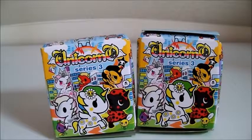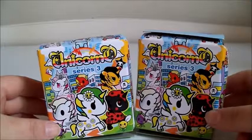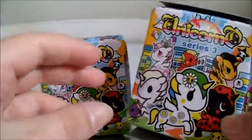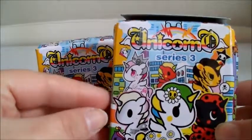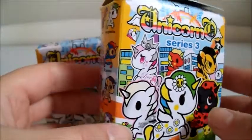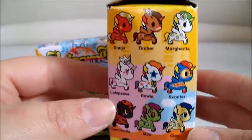Hi guys, it's Helen here and today I have for you guys two of the Unicornos Series 3 Tokidoki collectibles. These are so cute. I love the Unicornos — they are so adorable. And I actually have a few that I've never unboxed on the channel. So I'm going to share with you guys which ones I have and which ones we have left to collect.